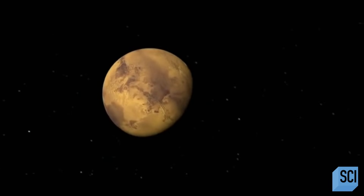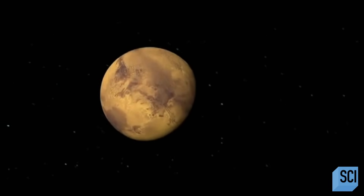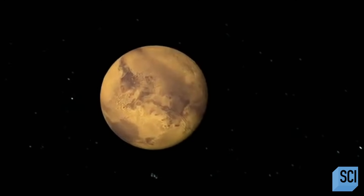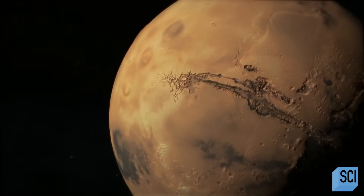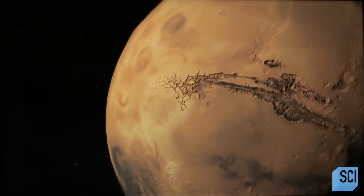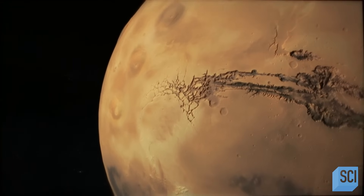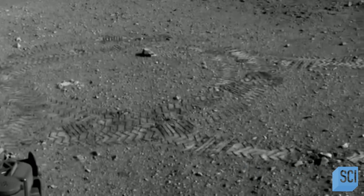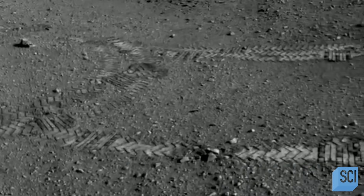While Venus brings the heat, Earth's closest neighbor is its polar opposite. Mars is the opposite extreme from Venus — its atmosphere is one one-hundredth the pressure of Earth's. The effect of having that really low atmospheric pressure on Mars means that it can't trap any of its heat. So Mars is a cold, barren desert compared to Earth or to Venus.